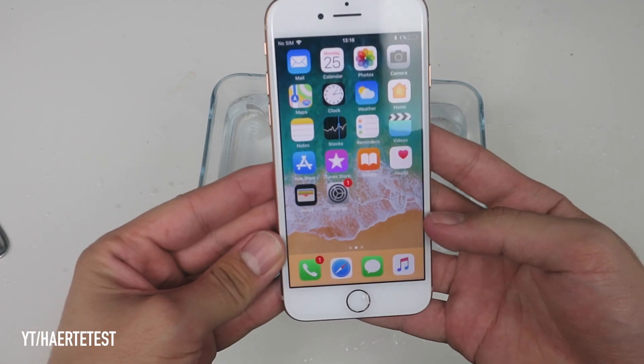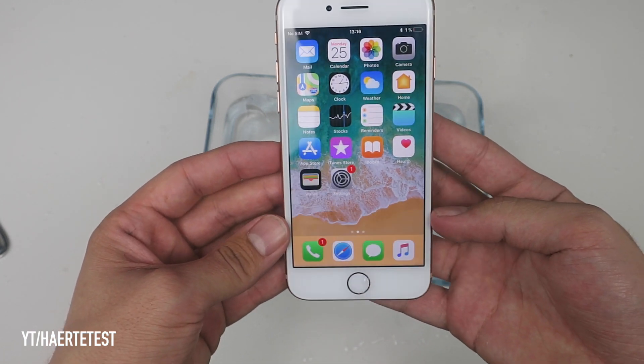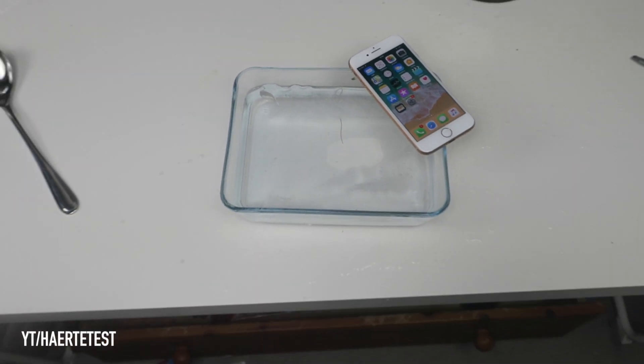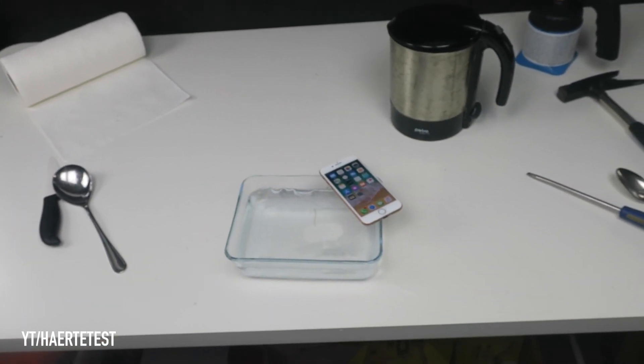Now I will try the camera and photos are no problem. Yes guys, that's a very good result for the iPhone 8 — this test is no problem for this phone. I hope you enjoyed this video and as always thumbs up for new crash tests, peace!